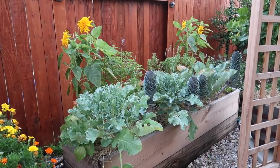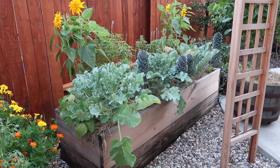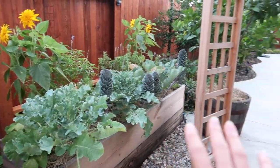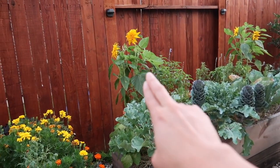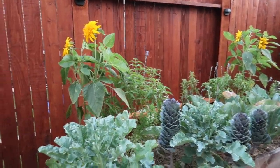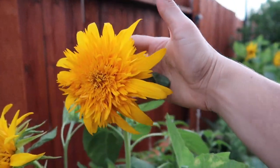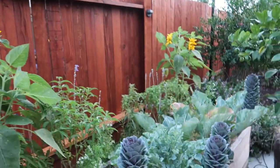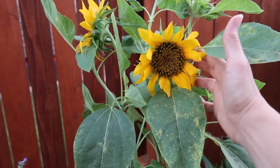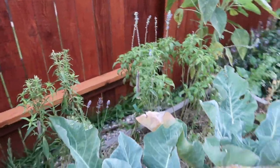On this bed I'm really liking it, even though it's not producing much. It was meant to be a focal point from the patio. I snuck in a couple of sunflowers last minute and they're just now blooming and doing really well. There are two different types — look at that one, they're just gorgeous.